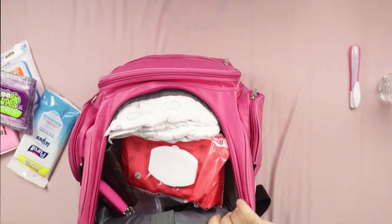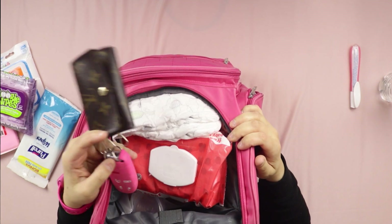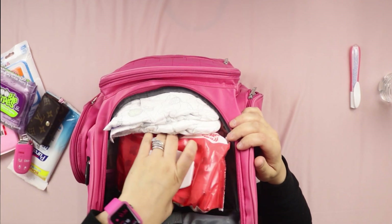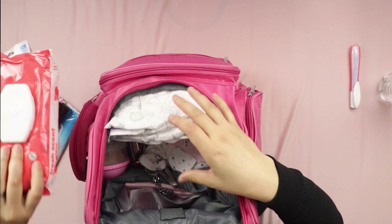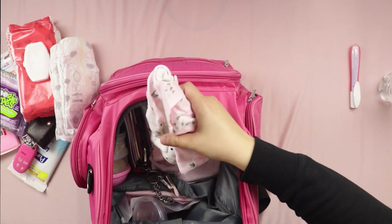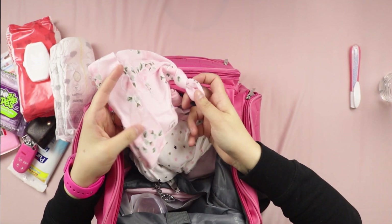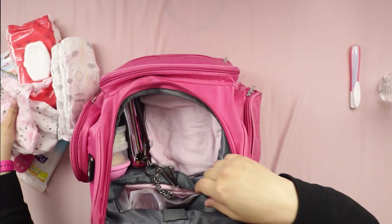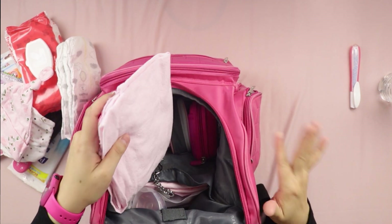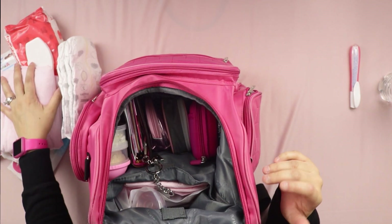In the top section I keep my keys — customized in pink of course. I carry my go-to wipes that clean every possible mess. I normally pack two or three diapers and one extra outfit. Since it's cold right now I include one of her beanies. I always grab a burp rag because you never know. I also have extra supplies in my car — I'll do a separate video on what I carry there for emergencies.